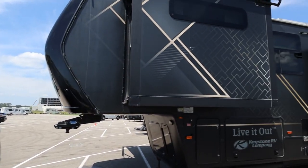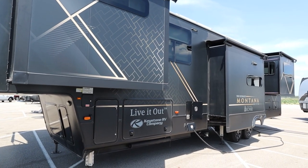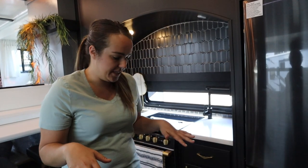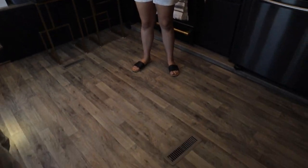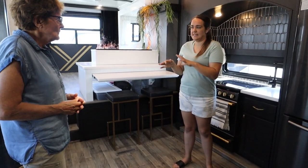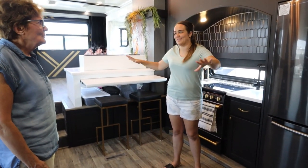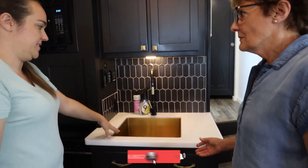This RV started as a 2020 Montana 3791 RD — it's a standard floor plan that Montana has. One of the biggest changes we made is that normally this floor plan has an island right here with the sink in it, and we actually took the island out for paint. When it went out I was like, oh my god, it cannot go back in — it is so much more open without it. So we rebuilt this cabinet to move the sink over here.